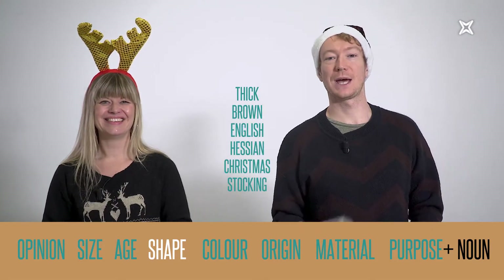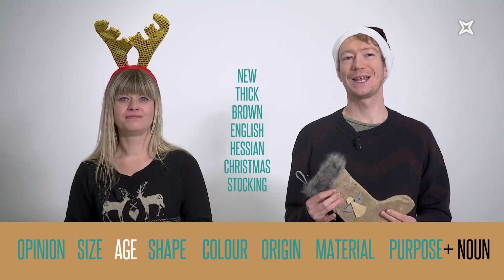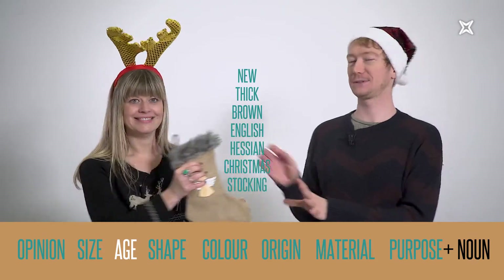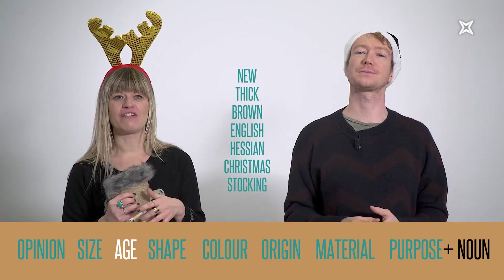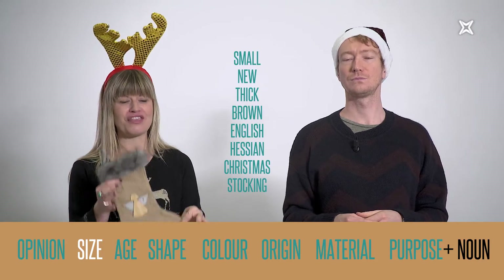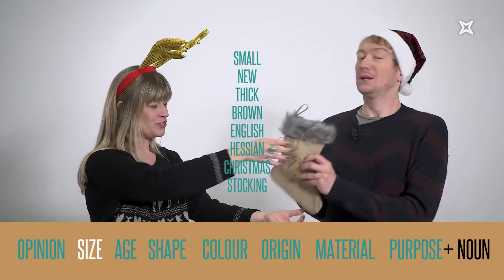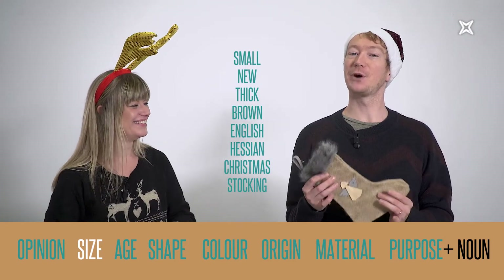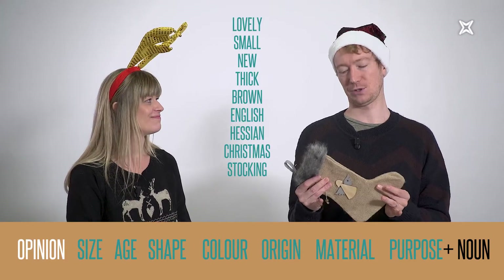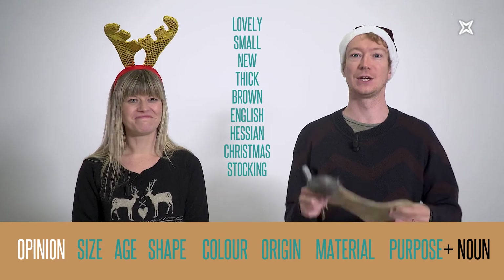It's getting difficult now! Adjectives about age go before the shape. This looks quite new, so it's a new thick brown English hessian Christmas stocking. Before the age we describe its size — it's quite small — so it's a small new thick brown English hessian Christmas stocking. And finally, before anything else, we put the most subjective adjectives like our opinion. I think this is a lovely Christmas stocking, so it's a lovely small new thick brown English hessian Christmas stocking.